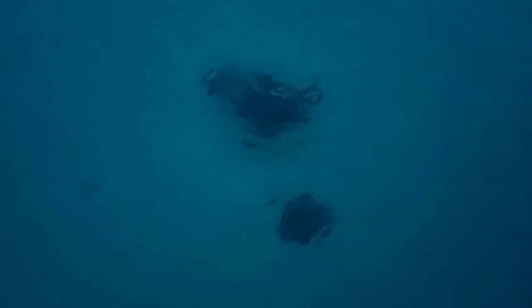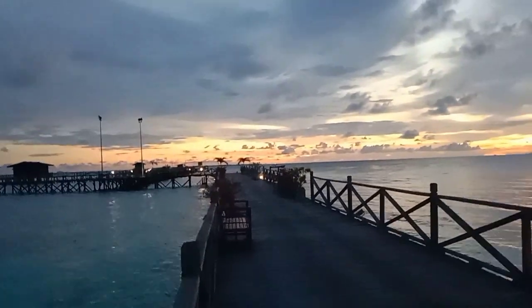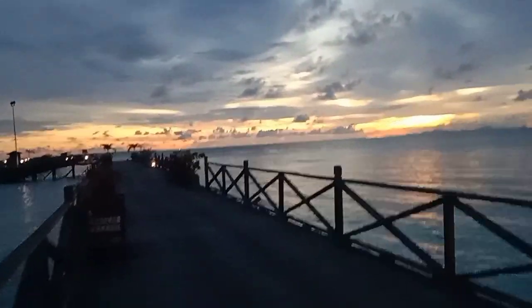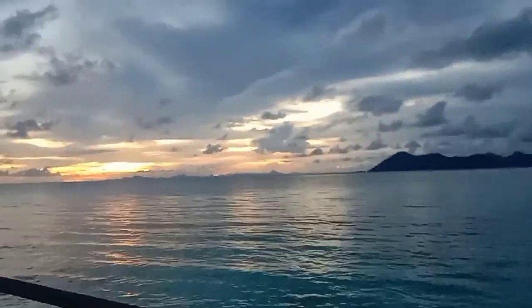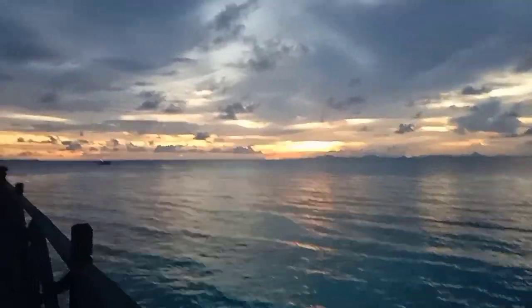Wow guys, look at that — there's a turtle! Oh my God, she's gorgeous. Wow, look at you. Sunset at Pom Pom Island. Let's go. Thank you.